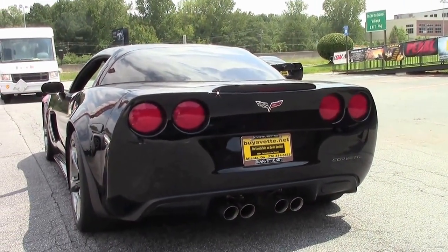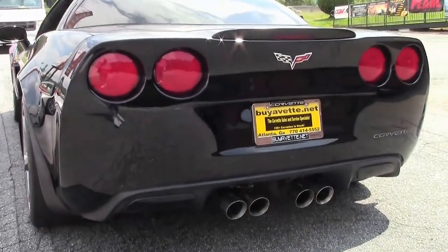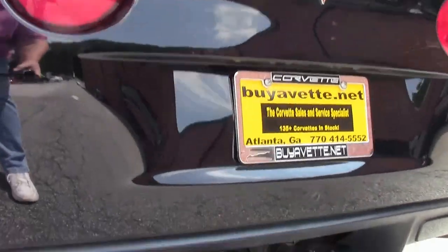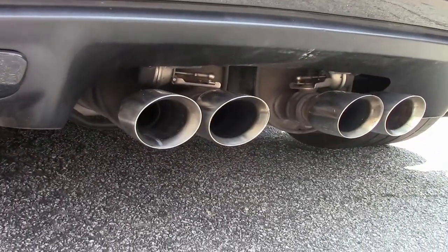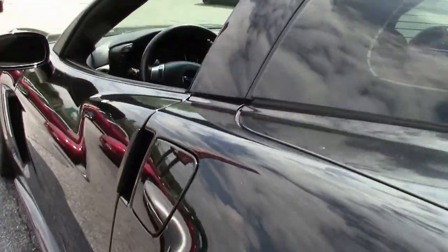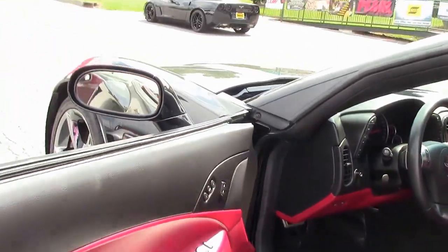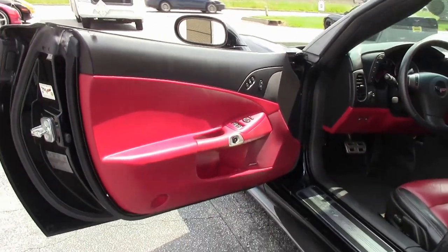This car is very, very nice. We're going to go on a test drive later on. This car is actually a 3LT — and 3LT, as you know, is just an option package.